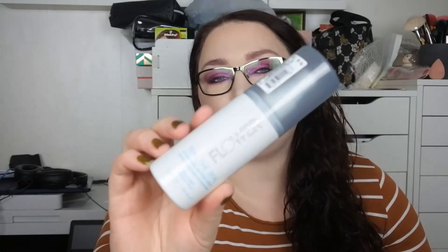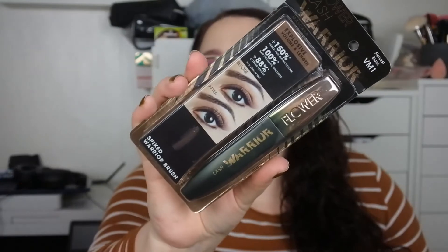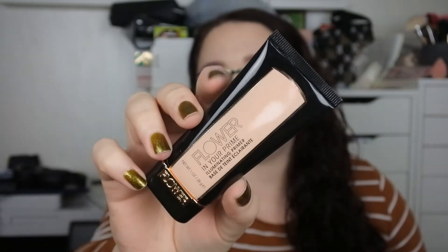Then I bought the Flower Beauty Seal the Deal hydrating setting spray, which I rave about every year. We didn't go to the US this year obviously, and we're not going next year, and I love this setting spray so I had to have it. I also bought a backup of the Flower Beauty Warrior mascara — it's one of my favorite mascaras of all time. Then from Flower Beauty I also got a primer — this is the In Your Prime illuminating primer. I haven't tried this yet but I do love illuminating primers, and I've tried the other two they have and they are really great.